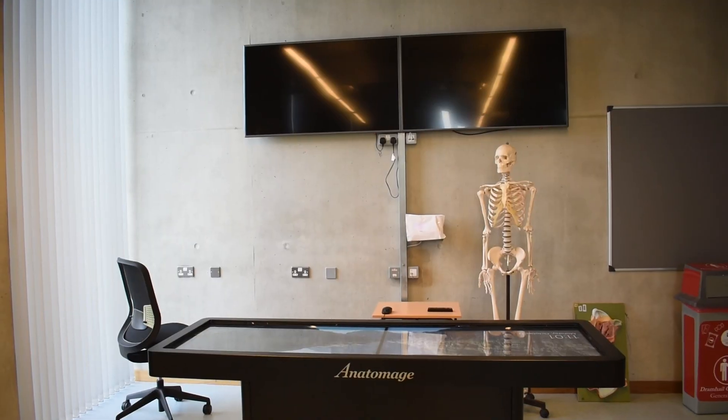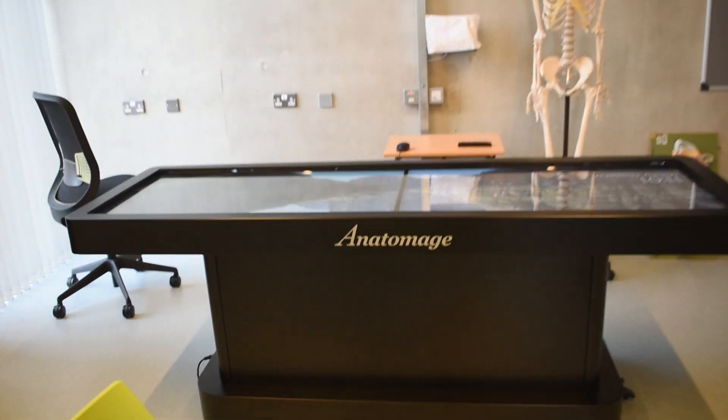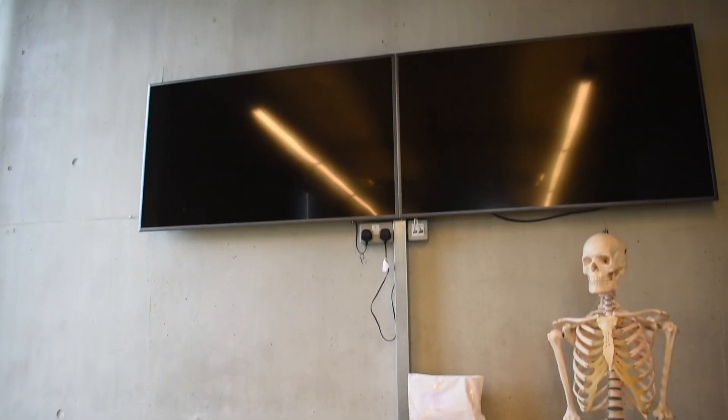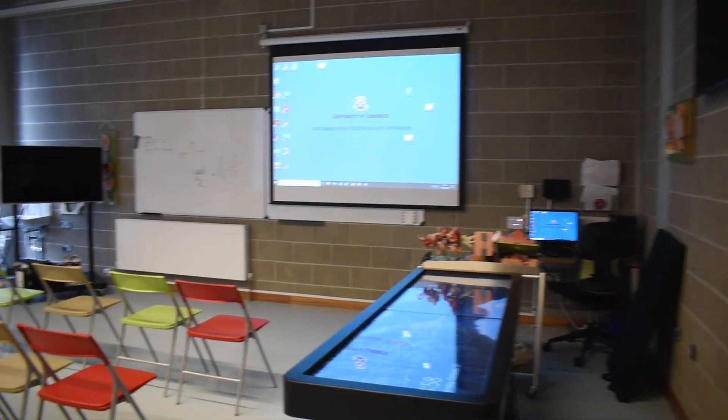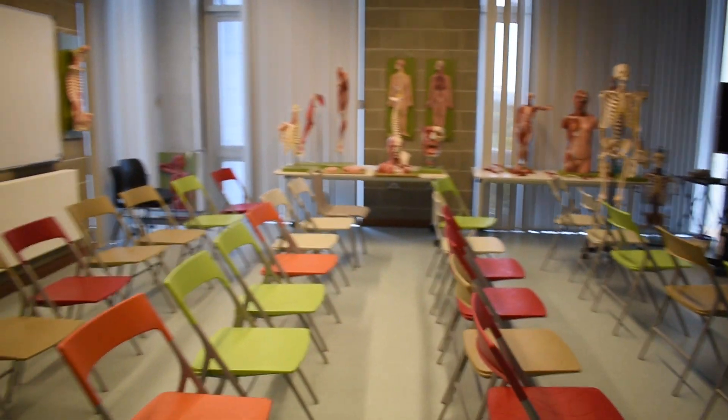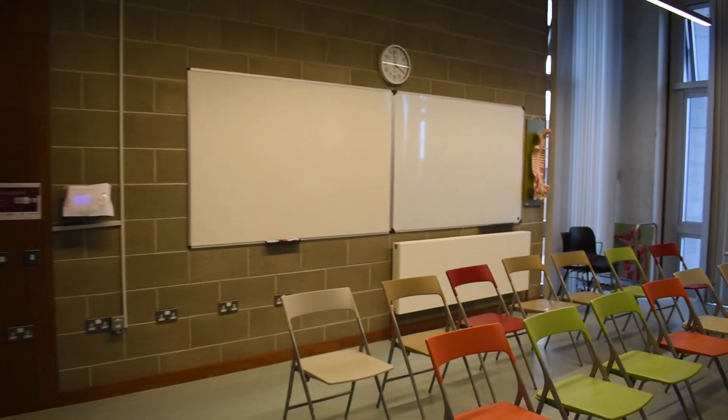A really cool resource is the anatomage table, which is kind of like a full-size electronic cadaver. There aren't any real cadavers on this course and this is the replacement for that. Because it's electronic, we can remove different parts, dissect it, or manipulate the model as we'd like. Everything's labeled as well, so we can tap anything and test ourselves — tap something and ask: is that the brachial artery?